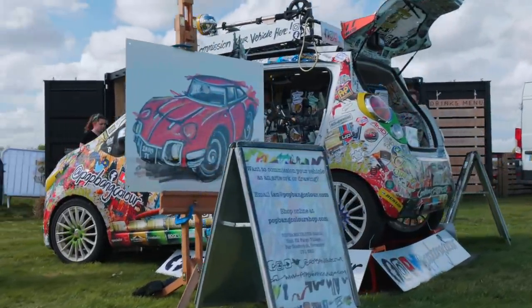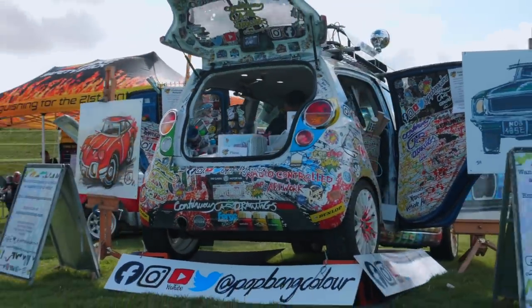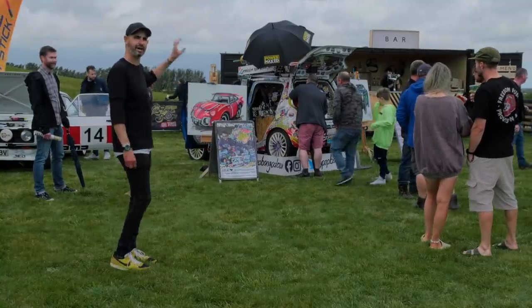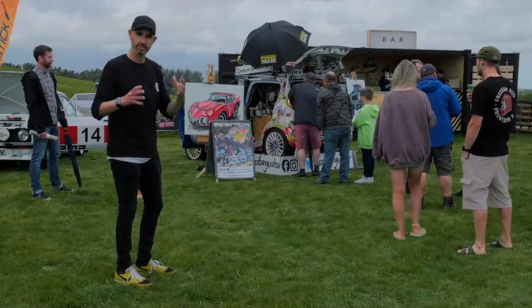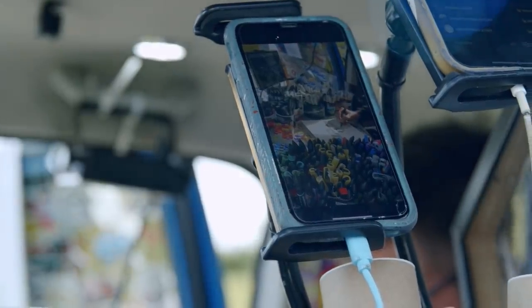We've got Ian here - Ian Cook, the artist that lives and breathes and paints with model cars inside a Chevy Spark. Brilliant, very talented guy. He wanted to come along and I really wanted to have him here, because I love supporting smaller, more interesting cottage industries. So have a look at Ian - he does some very, very cool stuff. He's drawn one of my cars.